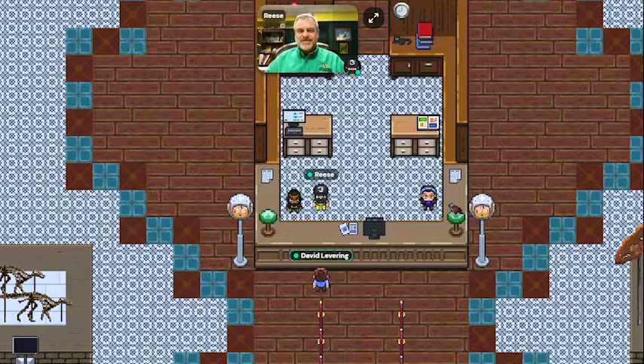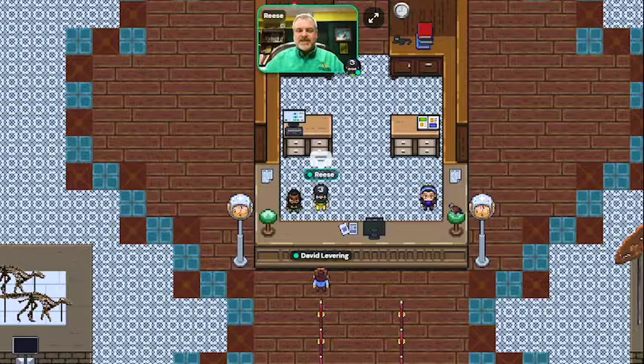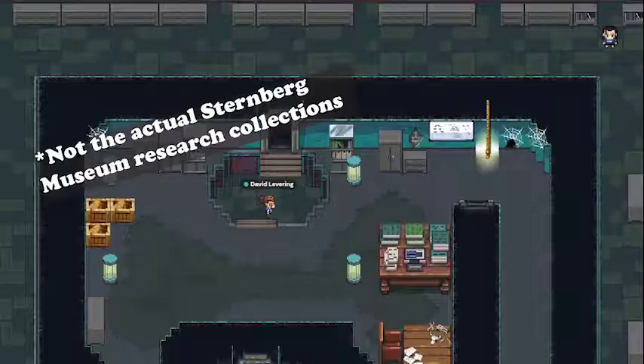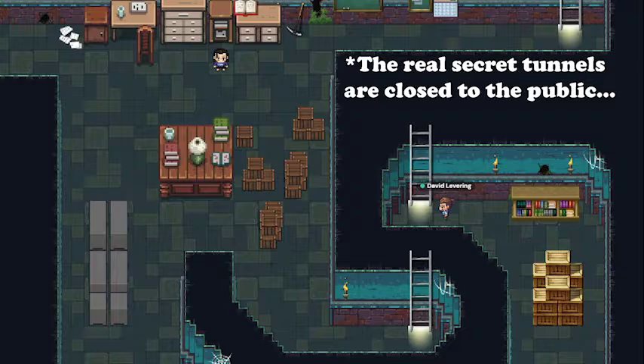Sure. I'm Dr. Reese Barrett and I'm the director of the Sternberg Museum of Natural History here in Hays, Kansas. I have the fun opportunity of being a director of a natural history museum, which means I get to do a lot of different things. I get to be involved with exhibits and choosing exhibits, education and programs, interacting with the public, which includes raising some money on occasion. And it also involves research and collections, which is all very exciting.